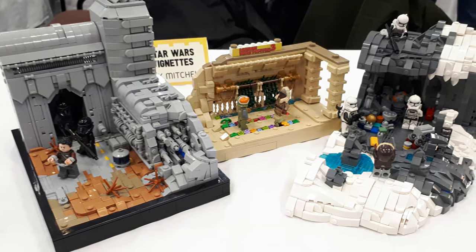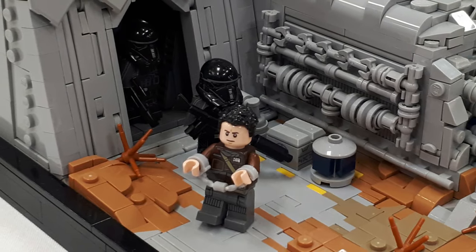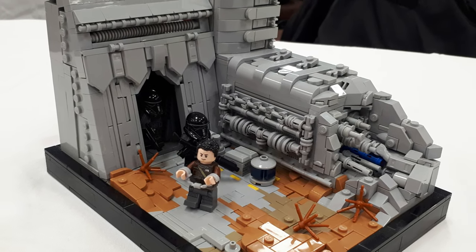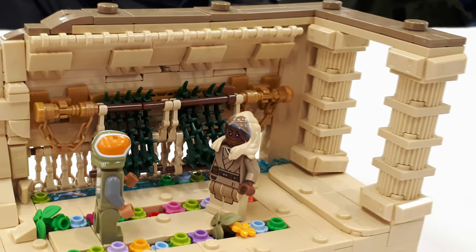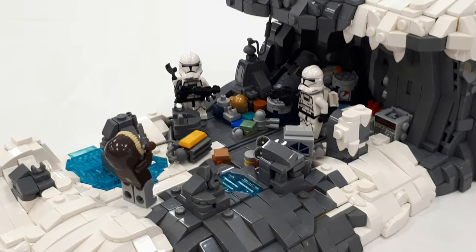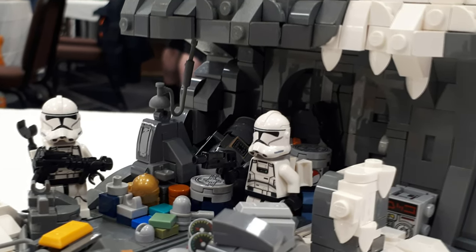The next three builds are from a builder called Gecko. Unfortunately I didn't get any shots at the convention — when I came around to photograph the Star Wars MOCs he'd already packed them away, so he sent me a few photos. Honestly these are some of my favourite MOCs. They're prime examples that you don't have to go large scale — you can achieve great things with small details. The greebling and landscaping on these builds are just so cool. Super inspiring.